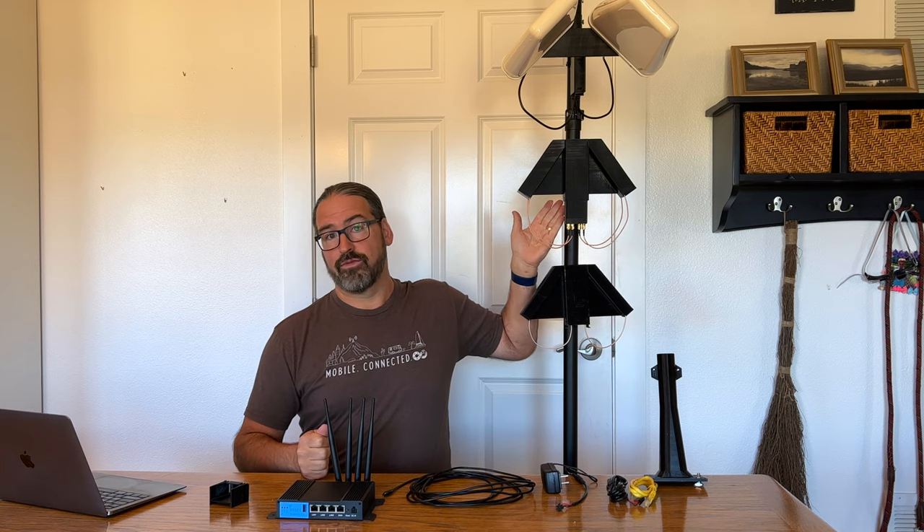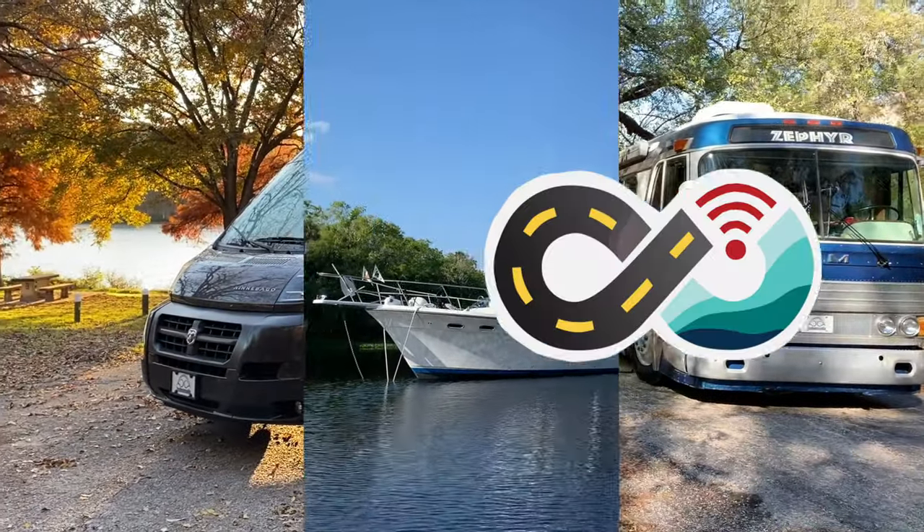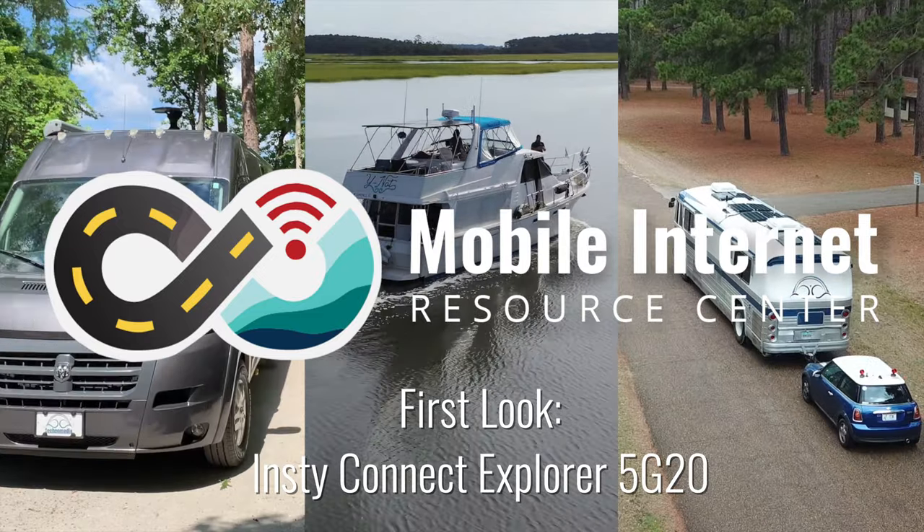Today we're taking a first look at the InstiConnect Explorer 5G20 and the Mega Angel Wings Rooftop Mounted Cellular 5G Modem and Antenna. Hi, I'm Chris with the Mobile Internet Resource Center here to give you an update on InstiConnect.